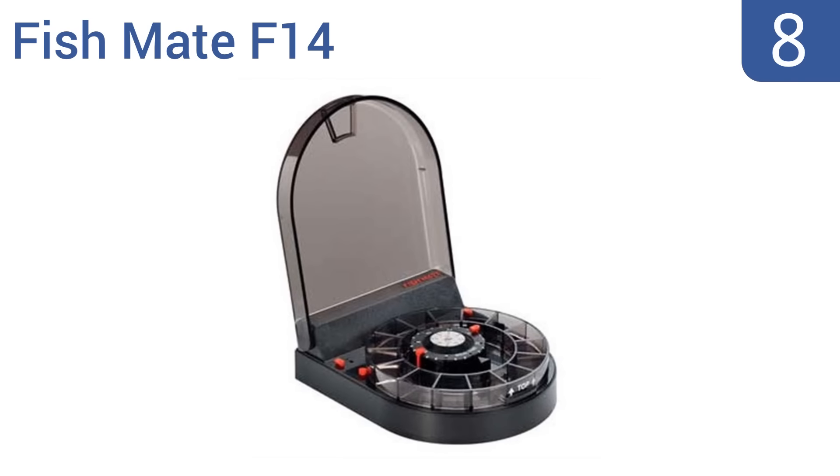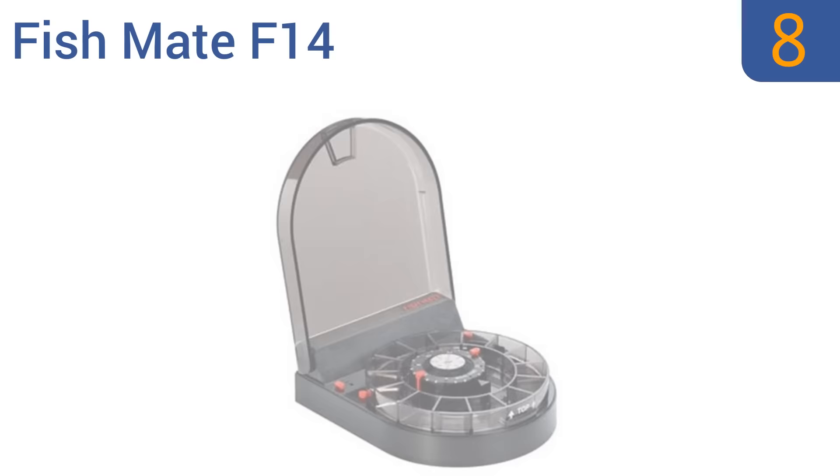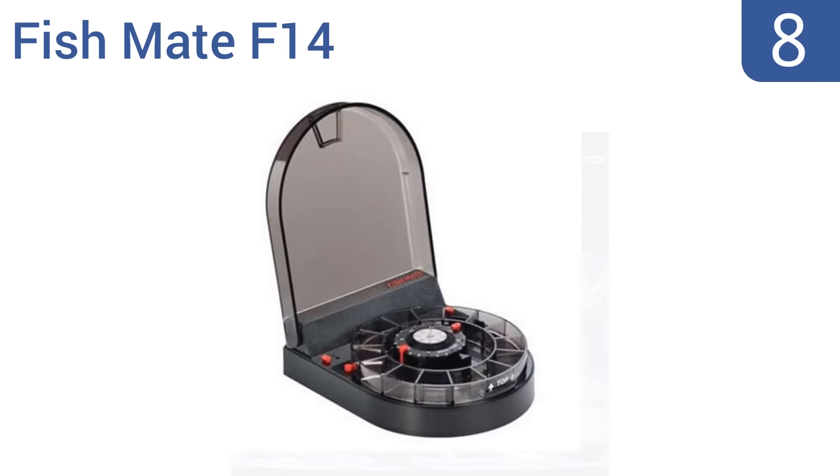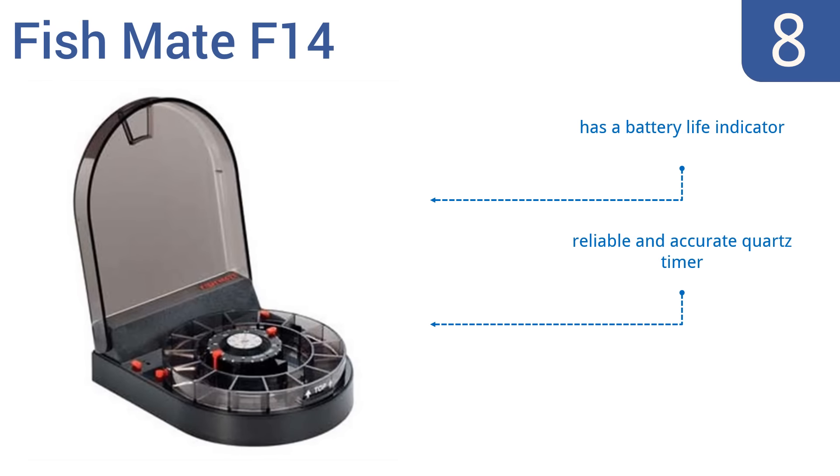Starting off our list at number 8, you can precisely control each and every feeding with the FishMate F14, and it can serve up to 14 individual meals before it needs to be refilled. It's a good daily feeder but not the best choice if you plan on going away. It comes with a battery life indicator and a reliable and accurate quartz timer. However, it is hard to fill the small compartments.